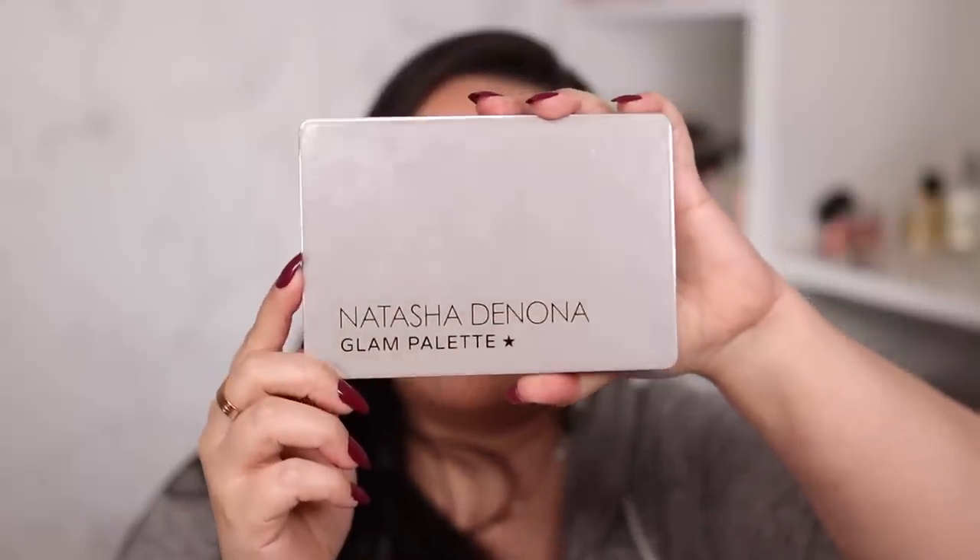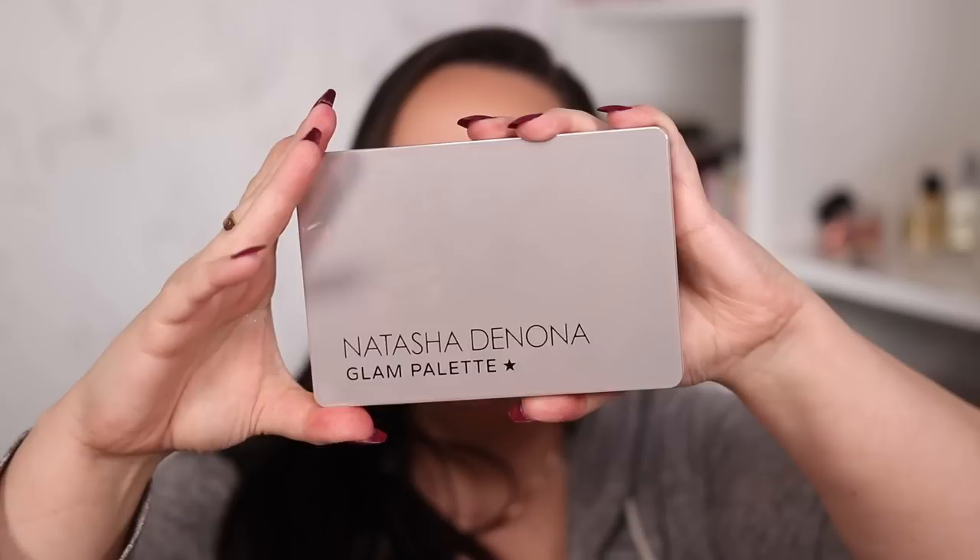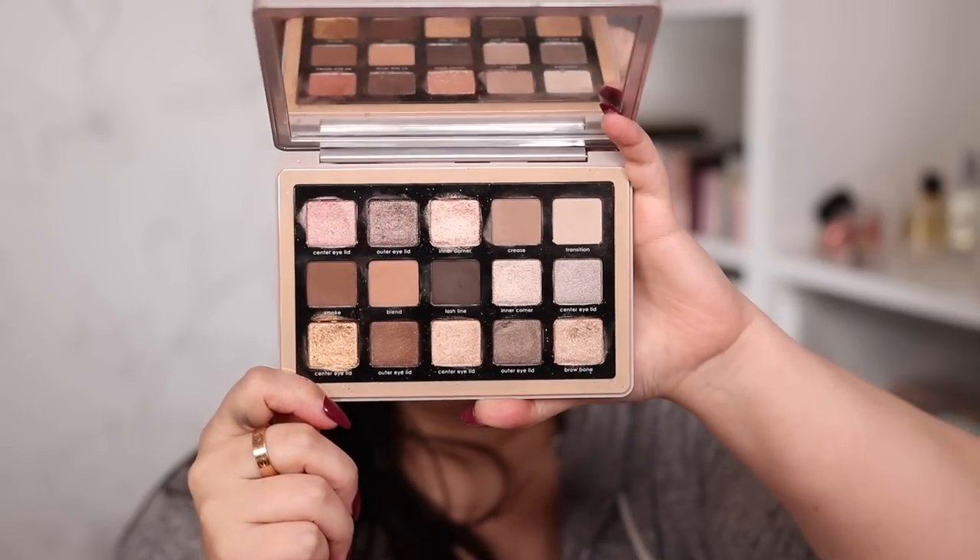Moving on to number two — and I'm actually wearing mattes from number two today. All the mattes around my shimmer are from the Natasha Denona Glam palette. This is definitely a lot of people's favorite Natasha Denona midi palette, and it's a really nice monochromatic neutral to cool-toned color story. One thing I really love about it is that instead of shade names, she named the shades after where they go on the eye — transition, crease, and so on — making it very easy to create looks.